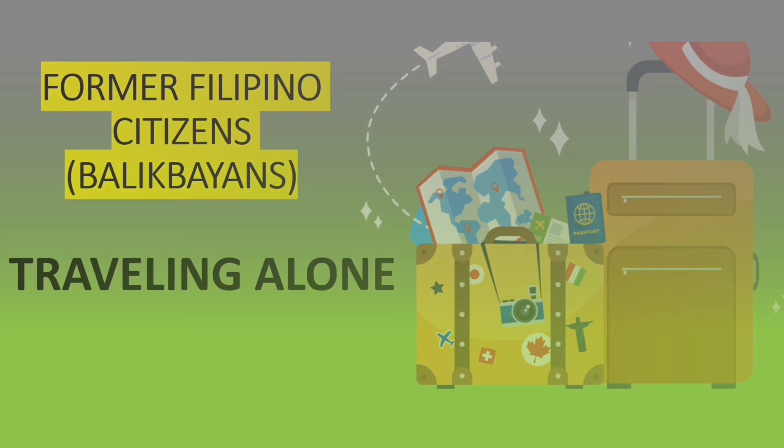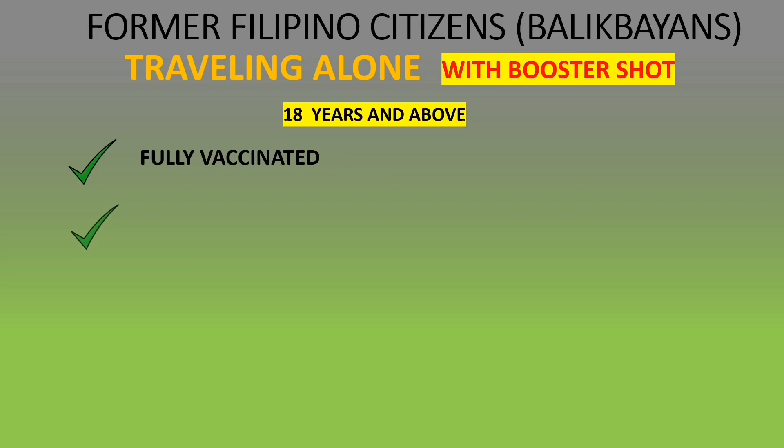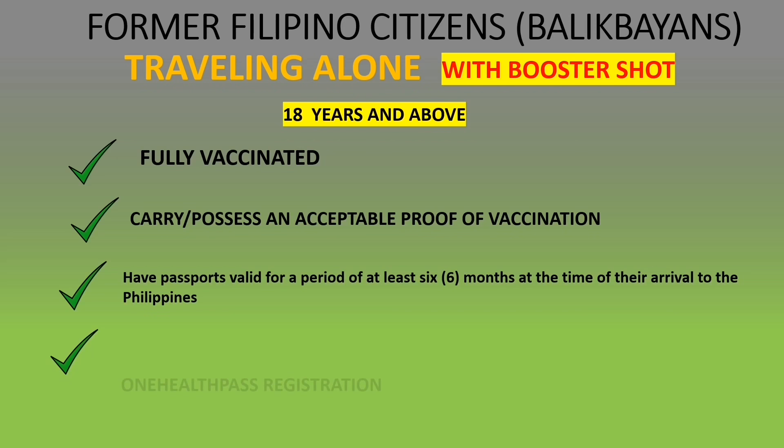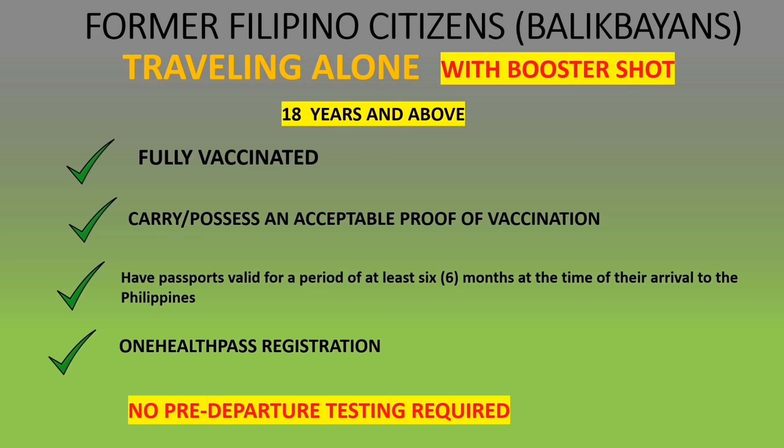Here are the requirements for former Filipino citizens or Balikbayans traveling alone with a booster shot, 18 years and above: you must be fully vaccinated, possess an acceptable proof of vaccination, have a passport valid for at least six months, and register to the One Health Pass. There will be no pre-departure testing required for those who have a booster shot.